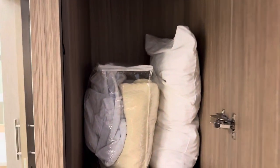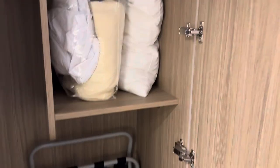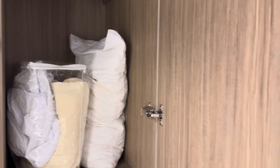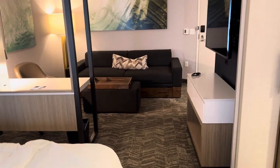Oh, and I almost missed the most important part — the closet. This has your basics: your iron, your ironing board, luggage rack, and the extra sheets that you'll need for that trundle bed, because the one underneath does not come with any sheets included.